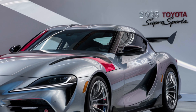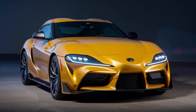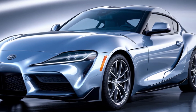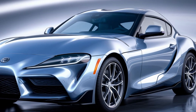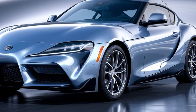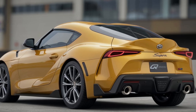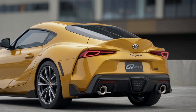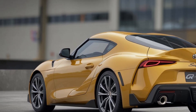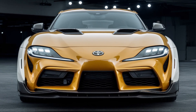New for 2025, the GR Supra also features an enhanced suspension setup designed to provide an even sharper and more responsive driving experience. Toyota's engineers have fine-tuned the chassis, and the result is a car that feels more connected to the road than ever before. Plus, with a 0-to-60 time of just 3.9 seconds in the 3.0-liter model, this car has serious speed. One of the most exciting updates for 2025 is the improved brake system, giving you more confidence when pushing the limits. Toyota has also enhanced the aerodynamics with subtle tweaks that improve both downforce and cooling.